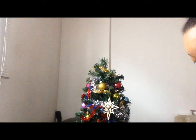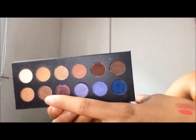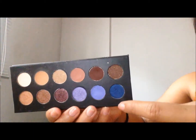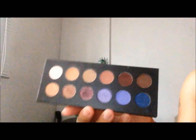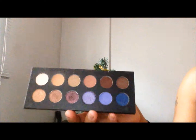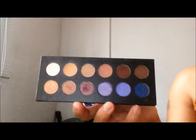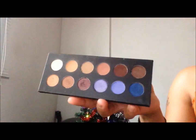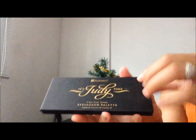The next one is the It's Judy Time palette. I am so in love with this palette — I love everything about it. As you can see I've been using several colors from it. You can create so many eye colors with this thing. It's simply amazing, I really love it. She did a wonderful job with it. So that is the It's Judy Time palette.